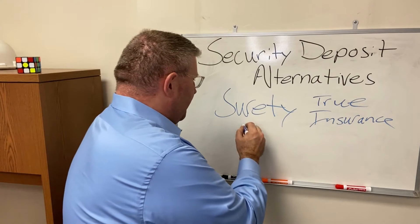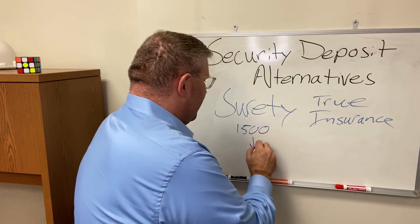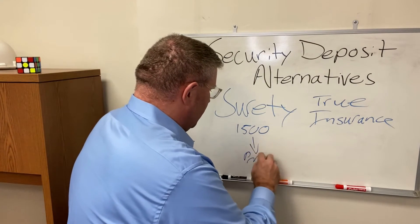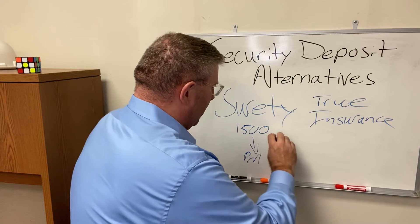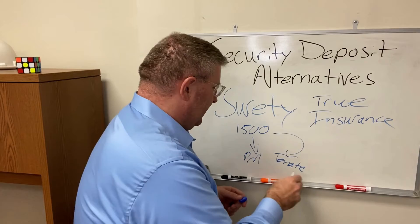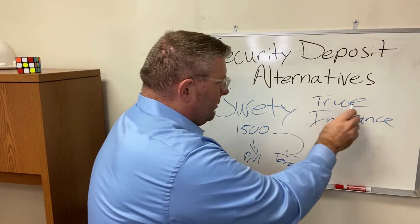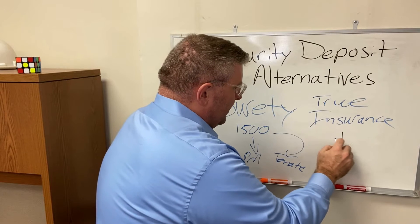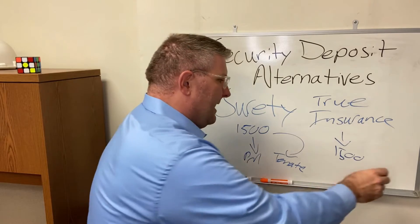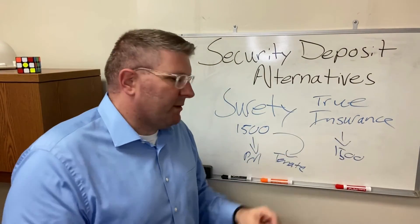Let's say you normally would have a $1,500 security deposit. With a surety, they would guarantee the $1,500, pay the $1,500 to the property manager, and then come back to the tenant with a $1,500 bill. With a true insurance product, it just pays the $1,500 and the tenant is not responsible essentially.